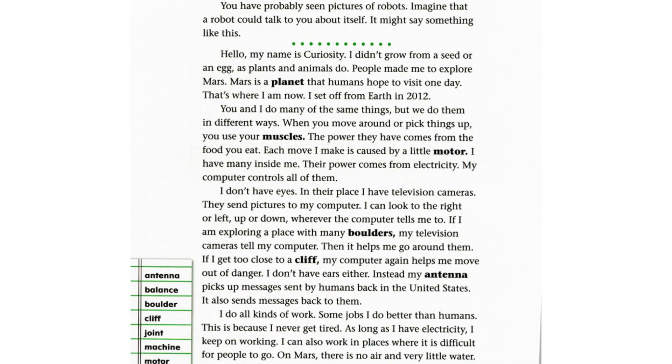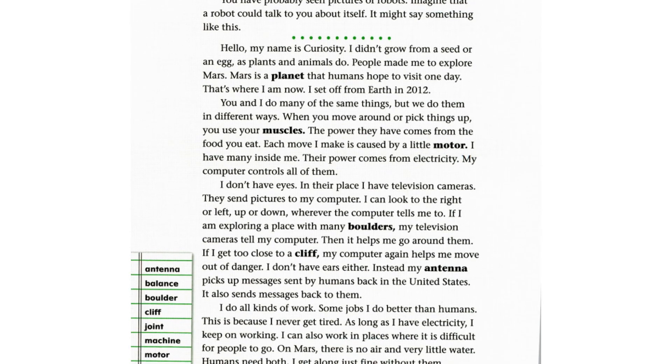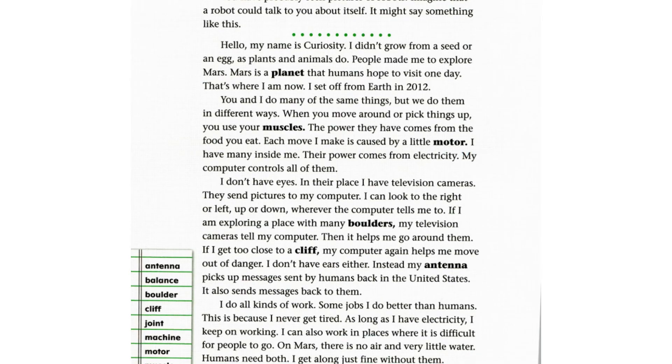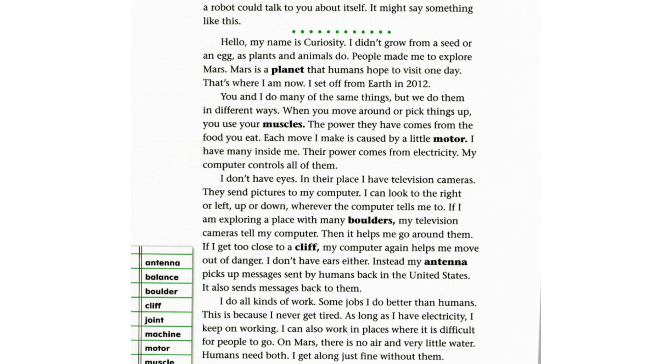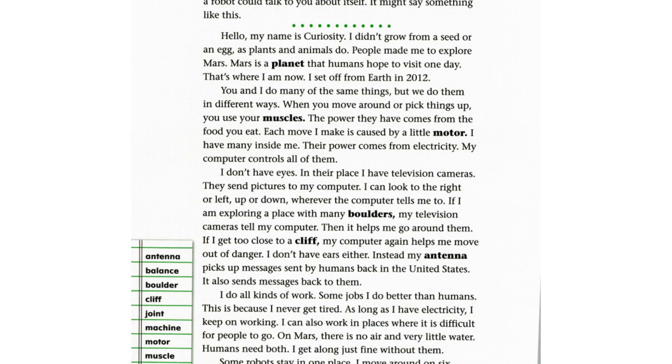If I get too close to a cliff, my computer again helps me move out of danger. I don't have ears either. Instead, my antenna picks up messages sent by humans back in the United States. It also sends messages back to them.